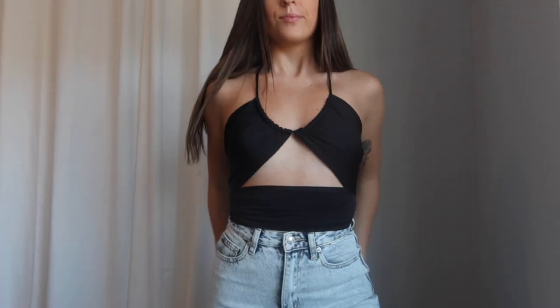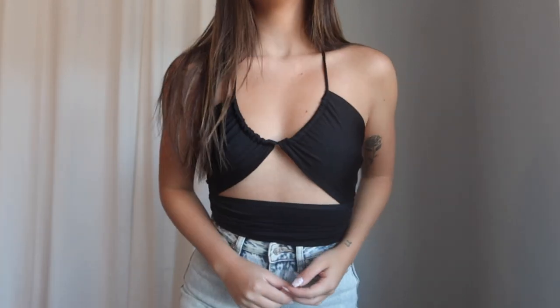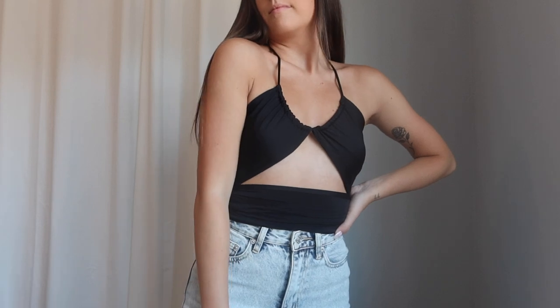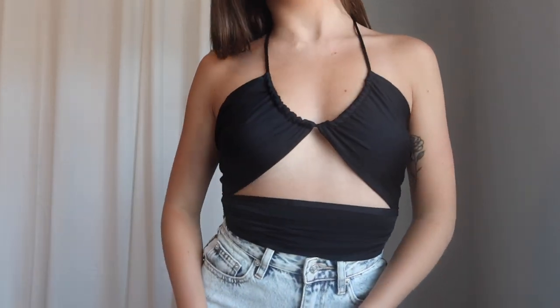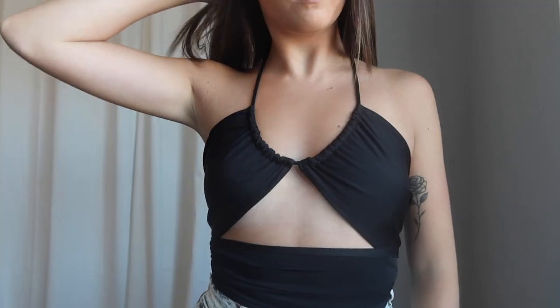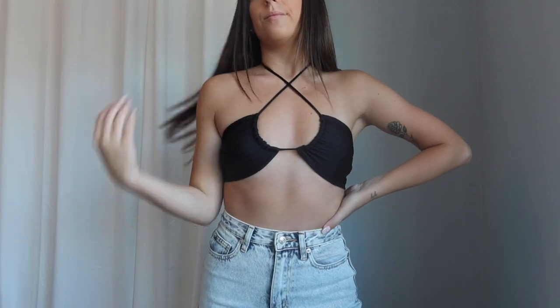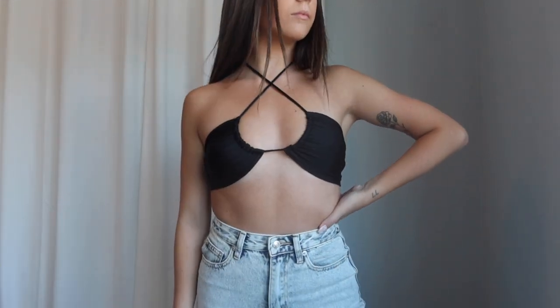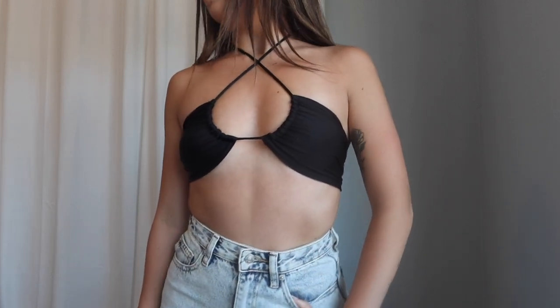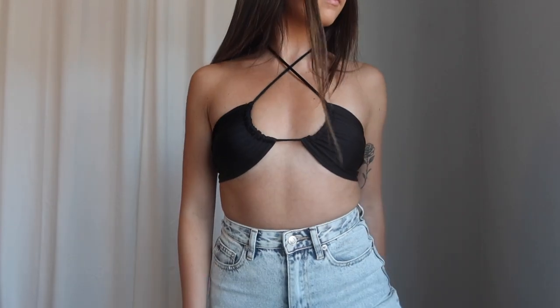Next up is one of my faves from the haul — the Golden Line Crop in Black. This is a completely self-tied top so you can do so many things with it, and it's probably one of the trendiest pieces of spring and summer. I've been seeing tops like this all over Instagram and Pinterest lately. The whole front area is double-lined so great thickness, the material is silky smooth with quite a bit of stretch — super comfy, and obviously the fit is perfect because you tie it yourself.